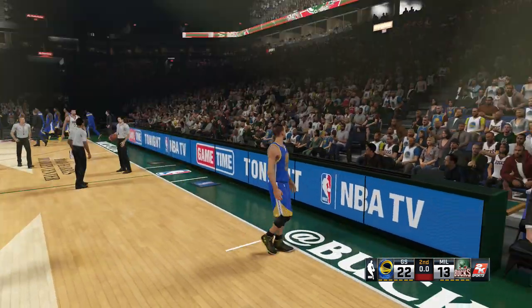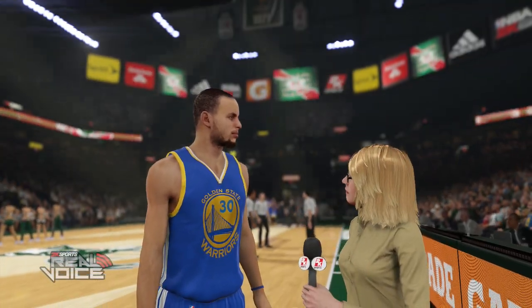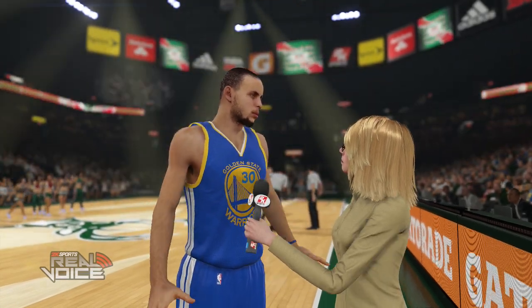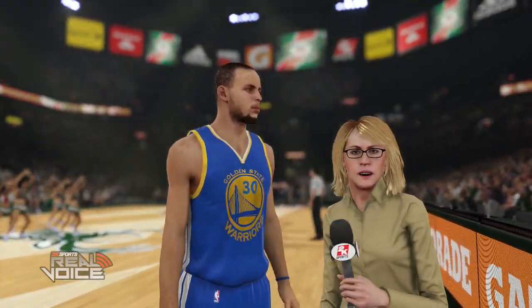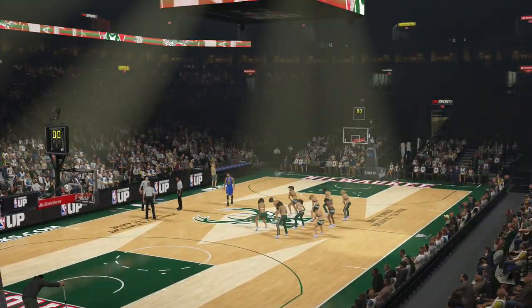We'll send it down to Doris Burke. Thanks, Kevin. Steph, what's been the key to what's working well out there for you guys right now? Defensive end — we rebounded the ball, keeping them off the glass, and being excellent at the offensive end. Thank you, Steph. Plenty of ingredients to a solid effort. We'll be back after halftime for the start of the third quarter.